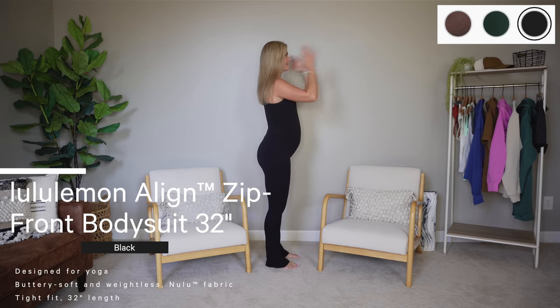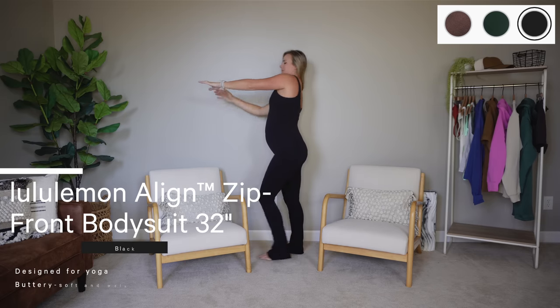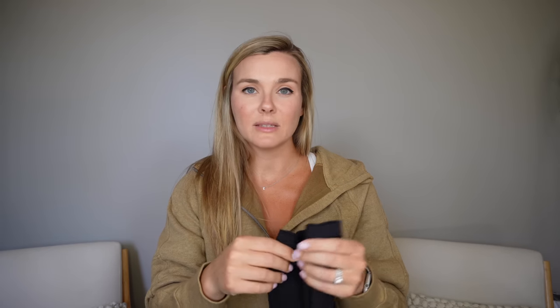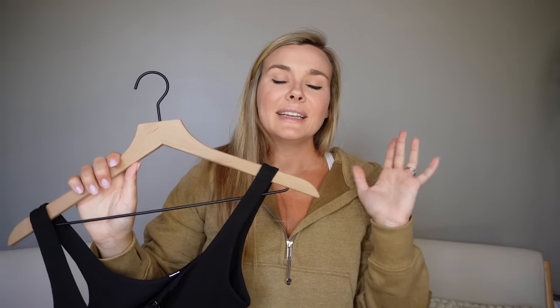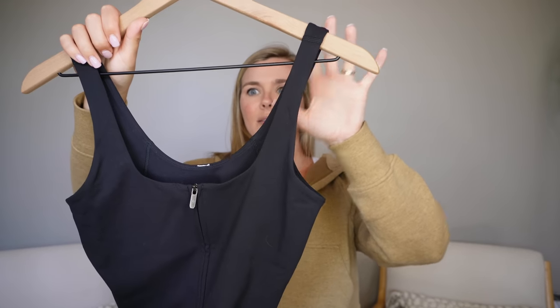Did I need another jacket? No. But this is really cute, and because of the jacquard material you can easily dress this up. It has huge pockets and the same button closure — very nice, no zippers, all little snaps. Last but definitely not least — this is the Align Zip Front Bodysuit, 32 inch. Bodysuits are so popular right now and they have the flare on them now, which is so cute. These fit like the mini flares — the mini flare is tighter on your calf and then goes out slightly, a smaller flare than the Groove Pant, which I personally like.